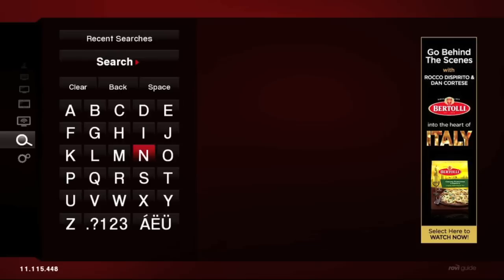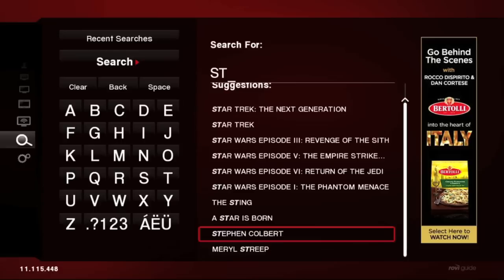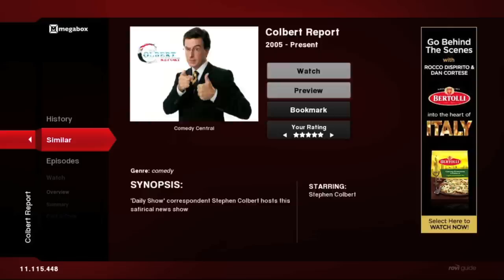TotalGuide also offers a unique search function that delivers results skewed toward the user's profile. For example, my profile is heavy on science fiction and comedy, so when I input 'ST,' I see Star Trek and Star Wars come up — but I also get Stephen Colbert. The results are not presented alphabetically, but in a way that reflects my personal viewing choices. Stephen Colbert has his own overview page in the Rovi Entertainment Metadata database, from which I can launch into the Six Degrees discovery experience.